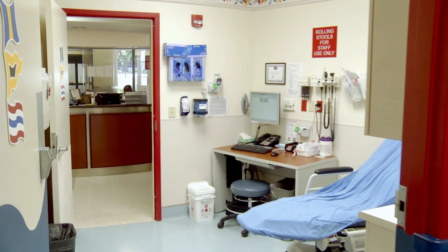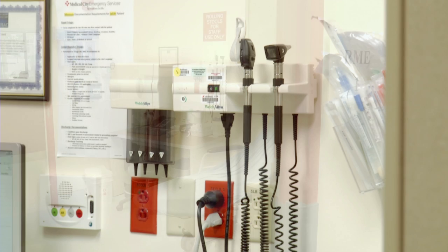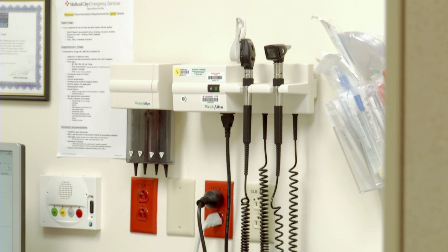The RME area stands for Rapid Medical Evaluation, and those are seven rooms that we utilize typically for kids who are not as sick as some of the other kids — ear infections, simple cuts on the skin, or simple broken bones — and we try to get them in and out under an hour.